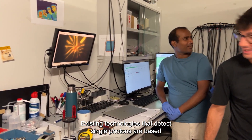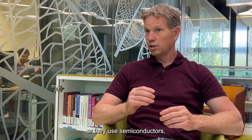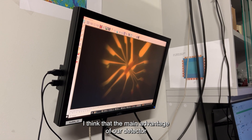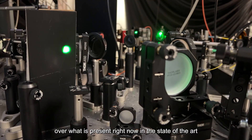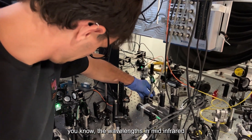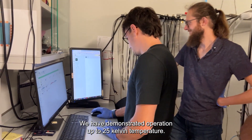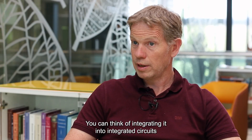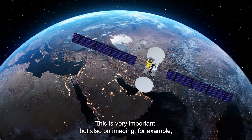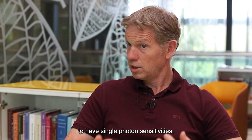Existing technologies that detect single photons are based on completely different mechanisms — for example, superconductors or semiconductors. In our case the mechanism is very different, which allows us more tunability and a larger wavelength range. The main advantage of our detector over the current state of the art is that it combines long-wavelength single-photon detection — in the mid-infrared or possibly even up to terahertz — with high-temperature operation. We've demonstrated operation up to 25 Kelvin. You can think of integrating it into integrated circuits for data communication, quantum information technologies, and also imaging for space exploration and medical imaging, where single-photon sensitivity is very important.